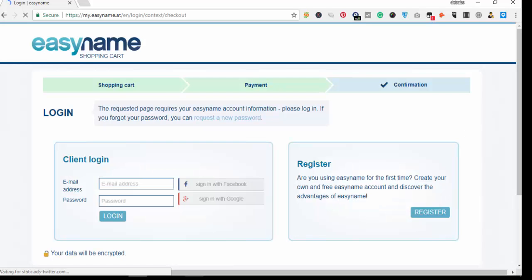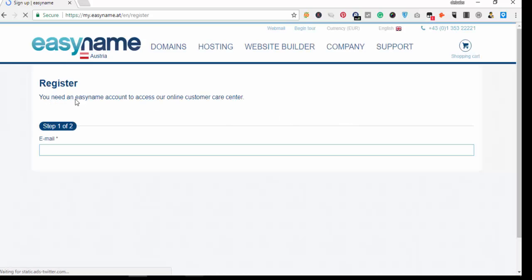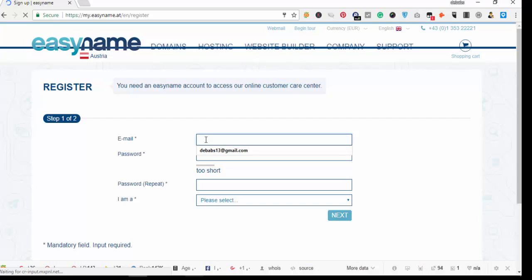Once you click on check out it brings you to a page where, since you are a new user and don't have an account yet, you click on 'Register Now'. This takes you to the sign-up page. They say you need an Easy account to access their online customer care center, so you put in your email address.